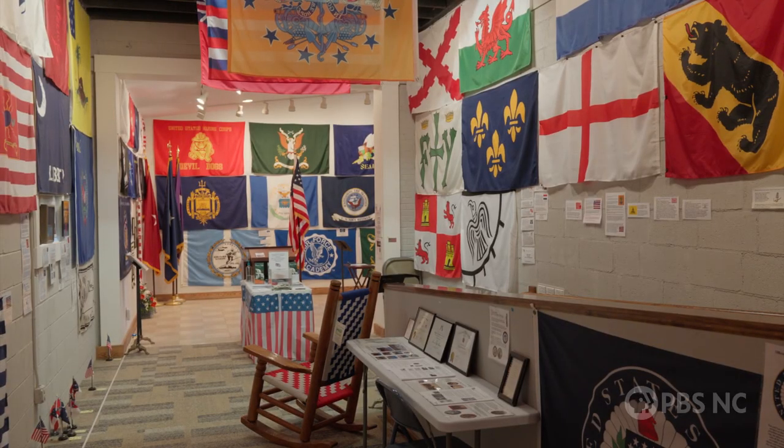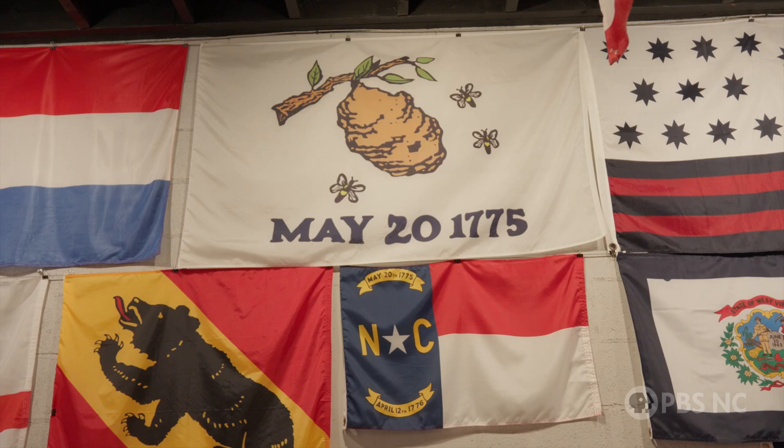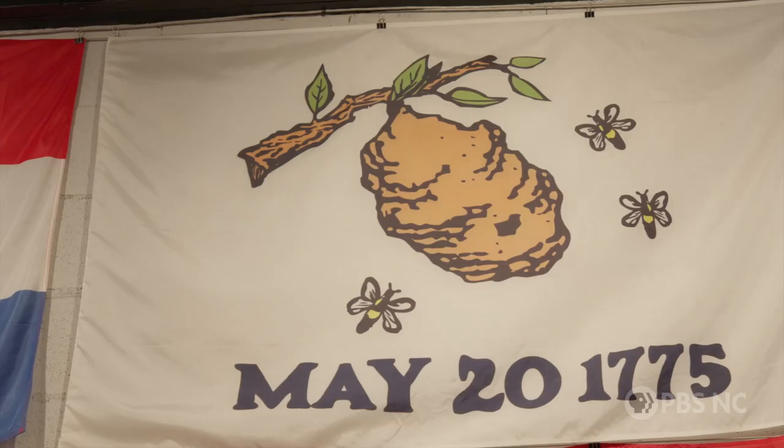There are about 300 flags on display here. They include this Hornet's Nest flag, which was the first unofficial flag of North Carolina. It symbolizes General Charles Cornwallis' defeat at Charlotte in 1780. Cornwallis wrote back to England and said, 'I tried to retain Mecklenburg County and Charlottetown, but it's a hornet's nest of rebellion.' Hence, Charlotte is known as the Hornet's Nest City — and the Charlotte Hornets basketball team.